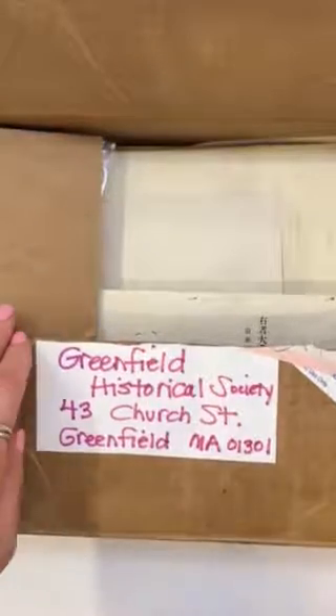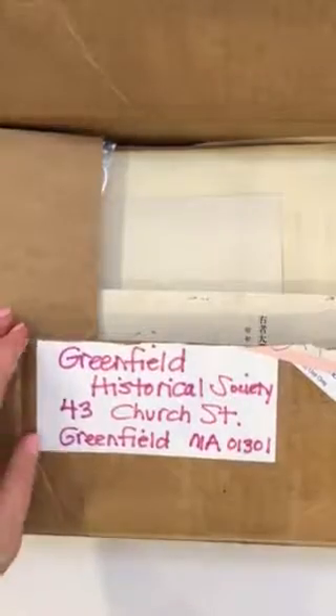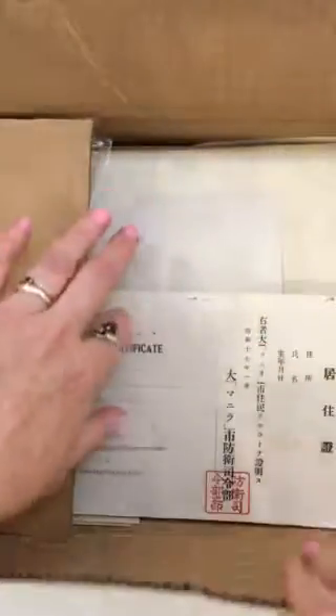I'm here at the Greenfield Historical Society. This box of artifacts was sent to us in 2016, and no one's gone through it. So now we're going to take a look.